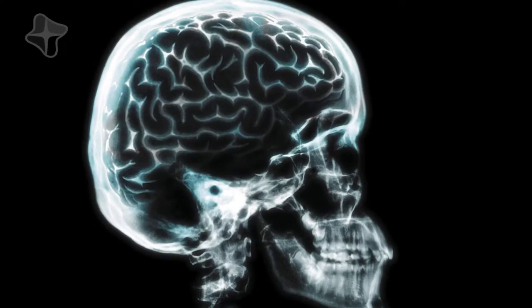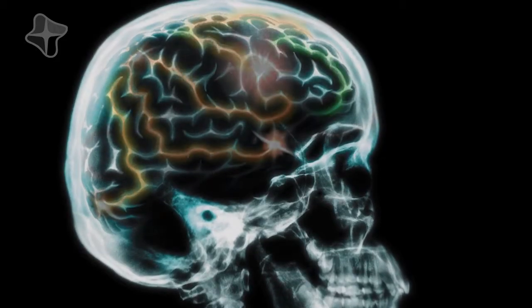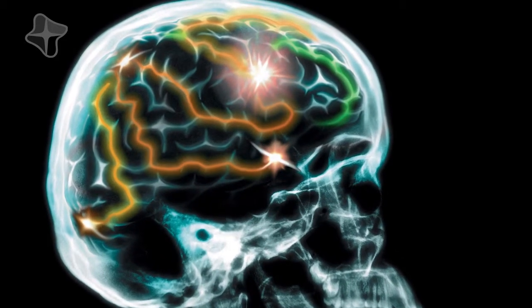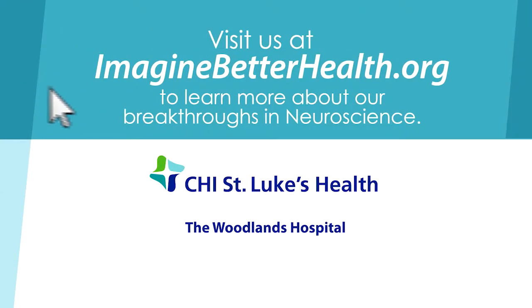Montgomery County has an excellent resource here for patients who have spine problems and want to get taken care of close to home with an excellent team of well-trained practitioners. If you have experienced a severe brain injury and are in need of treatment, CHI St. Luke's Health, the Woodlands Hospital's team of physicians can assist you with choosing the right treatment for your condition. Visit us at ImagineBetterHealth.org to learn more about our breakthroughs in neuroscience.